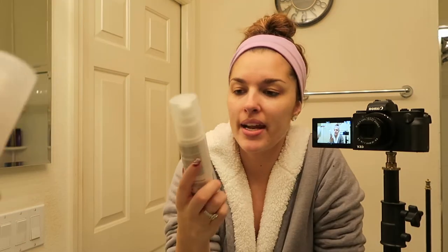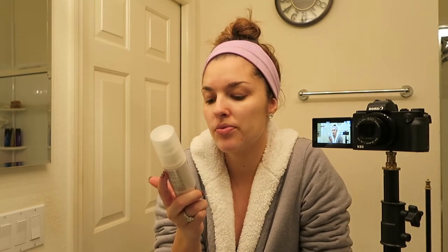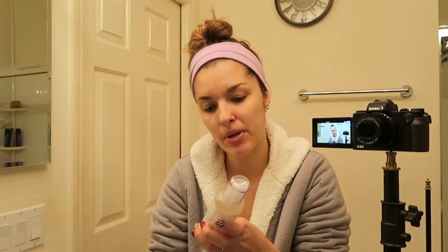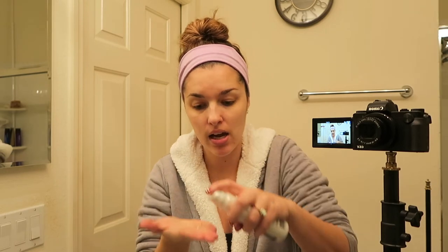So then the next step I go in with — I have two. The first one I use is the Paula's Choice Skin Perfecting 8% AHA Gel with glycolic acid. It creates radiant, even-toned skin, reveals younger looking skin, and smooths fine lines. Their products are not irritating, fragrance free, and never animal tested — so it's an exfoliant. I go back and forth between this one and the Peter Thomas Roth AHA BHA Acne Clearing Gel, which has 2% salicylic acid. You can get that at Ulta and I believe Sephora. Tonight we're going to use the Paula's Choice — a little goes a long way, just one pump.